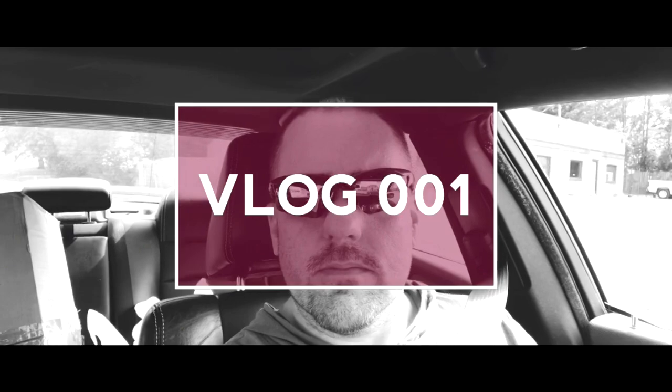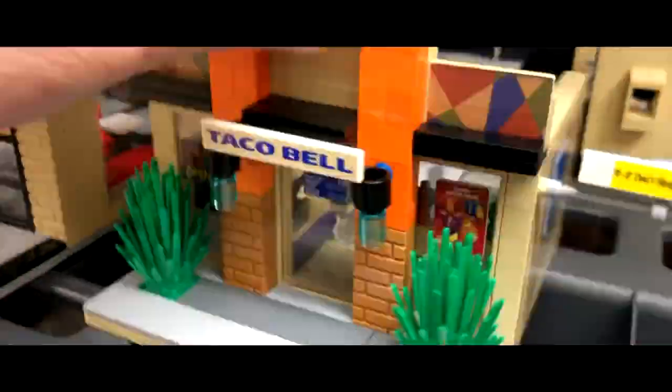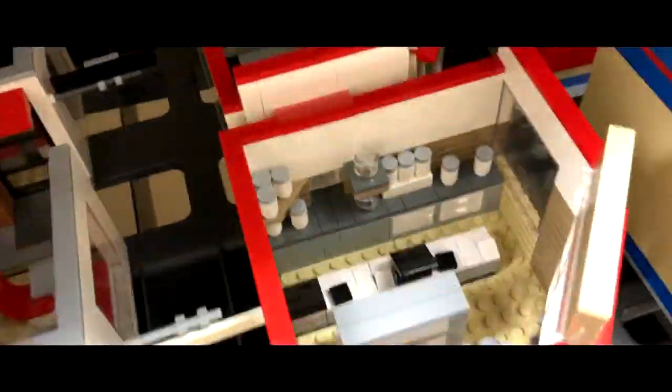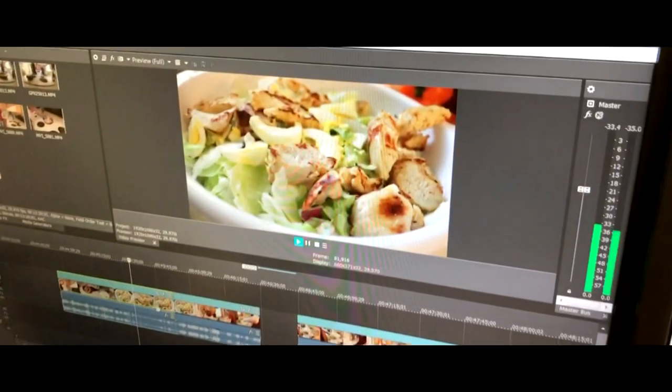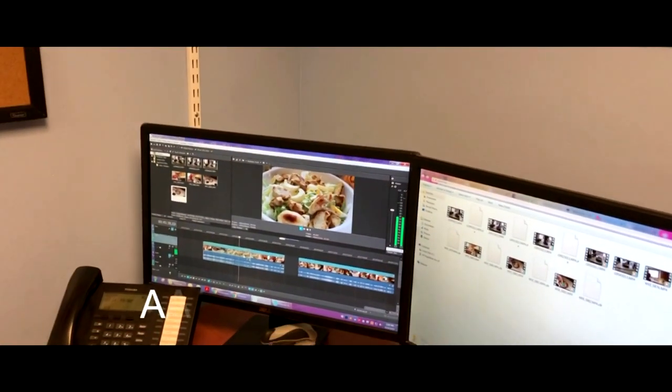Vlog number one — the very first vlog we've ever done. We've been asked for a long time to do a vlog, and we're not sure if it's going to be every day, once a week, or how exactly we're going to do it. It's kind of like a professional food channel thing.